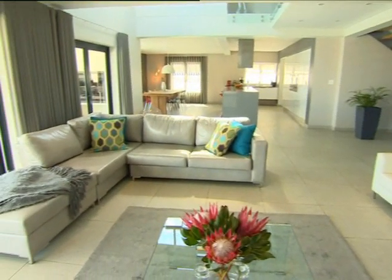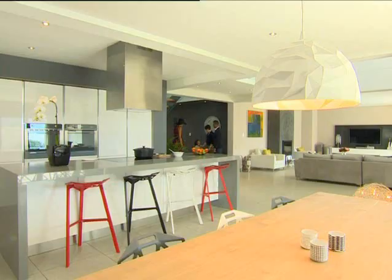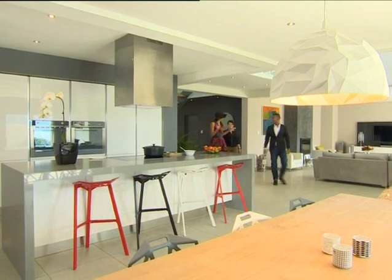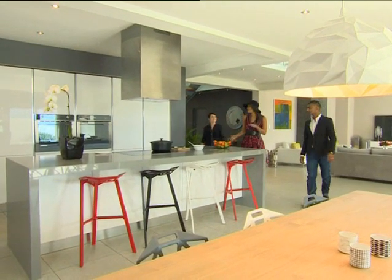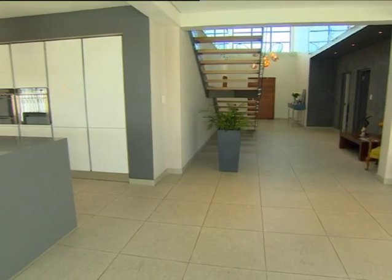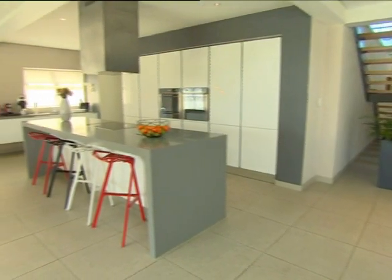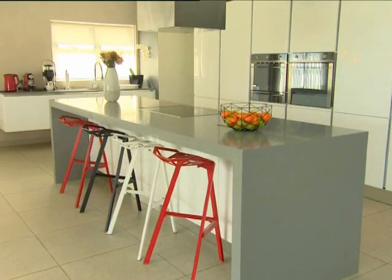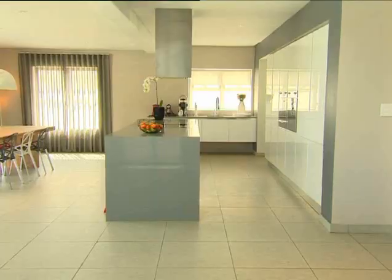As avid sports fans, the lounge is their favourite place to entertain their many friends for big games, though guests often find themselves distracted by the cooking. Marisa, I can see how you've planned that the kitchen really is the hub of the whole entertainment zone. We really love entertaining people. I love cooking for people, so we wanted the kitchen to be part of the living space. And we found that people always end up standing around me while I'm cooking in the kitchen, so it needed to be a big kitchen where we have space for everyone.